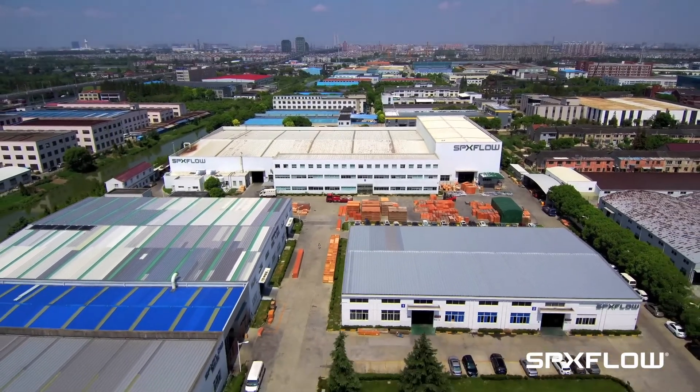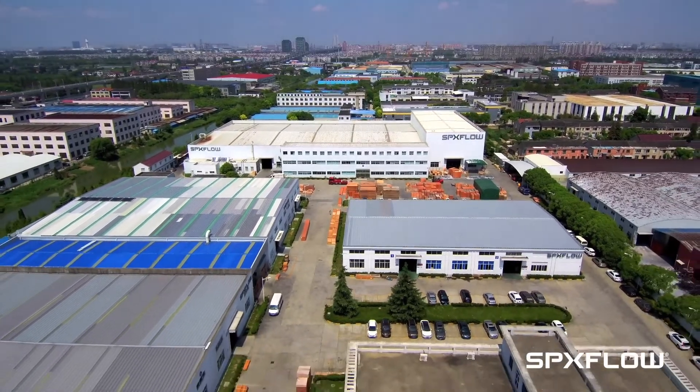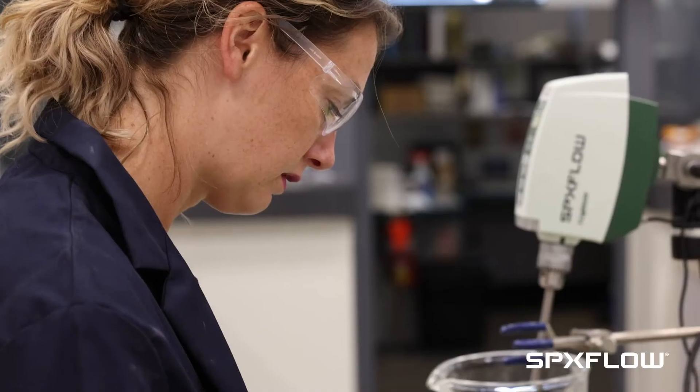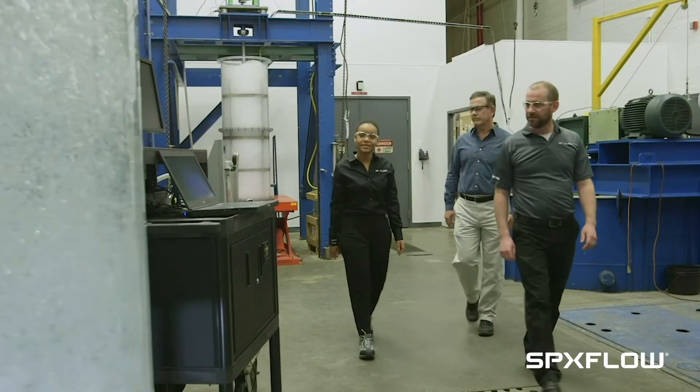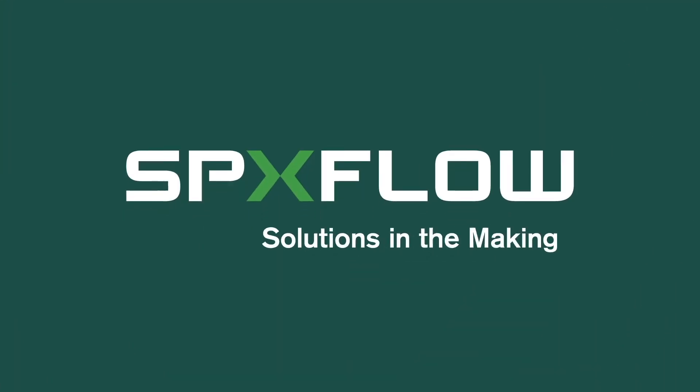SPX Flow has facilities across the globe, and our innovation centers provide a state-of-the-art collaborative space for customers to test and develop solutions.